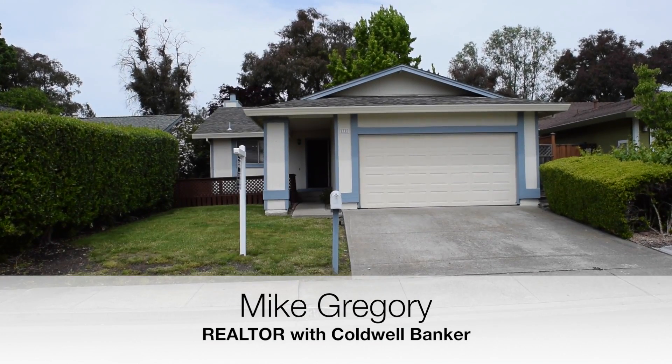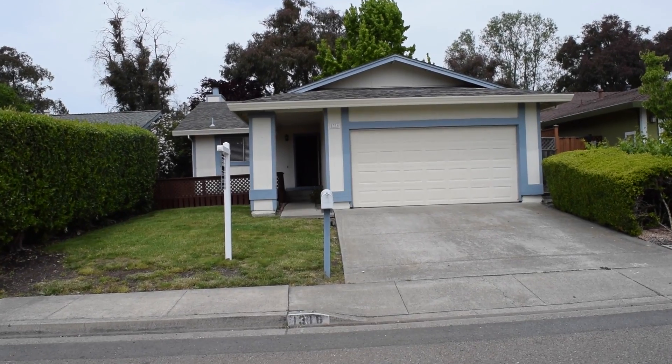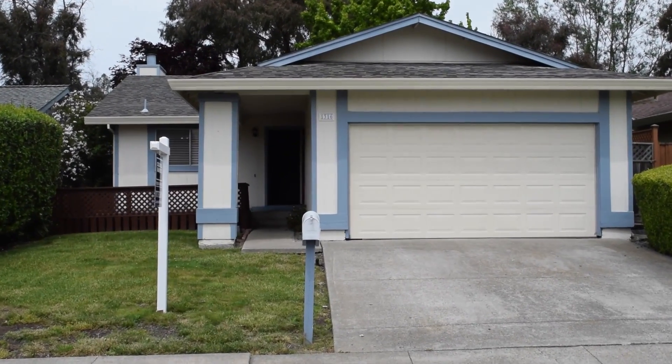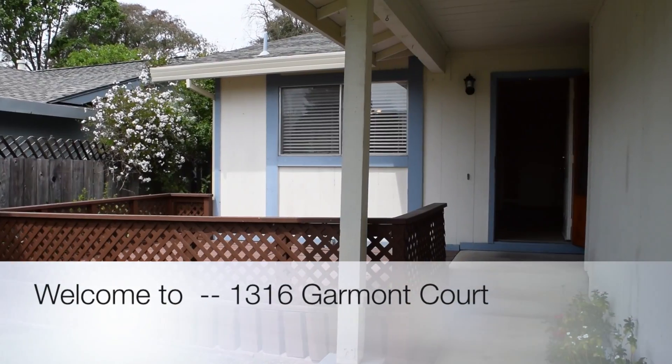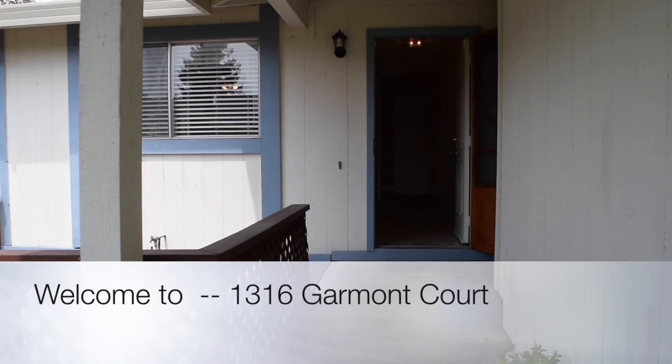Hi there, Mike Gregory, Realtor with Coldwell Banker, bringing you a new listing to the market in Rohnert Park, California. Welcome to 1316 Garmont Court in the desirable G-Section.